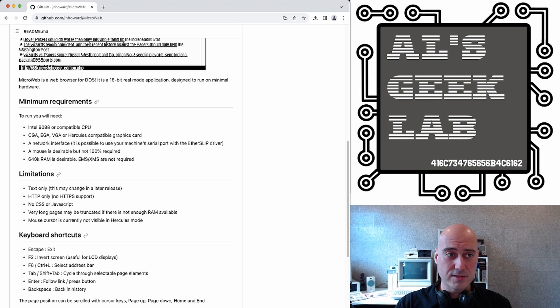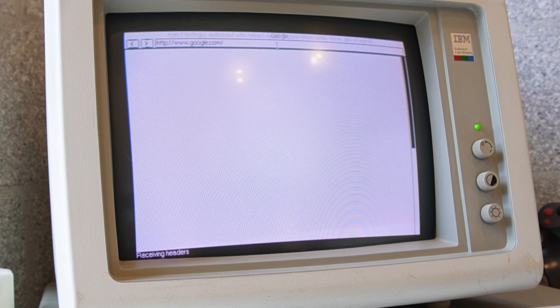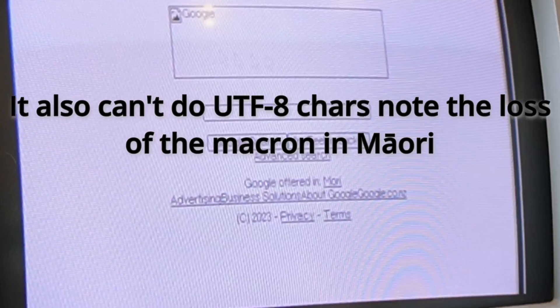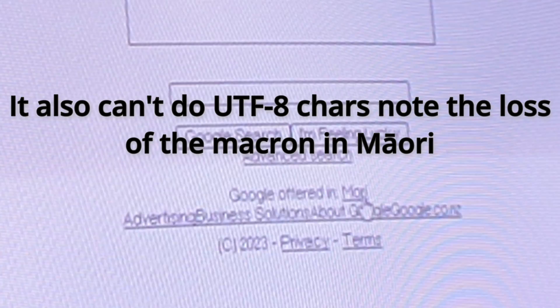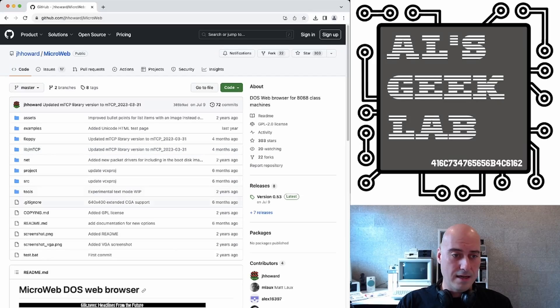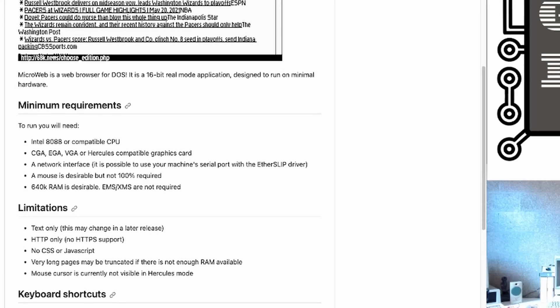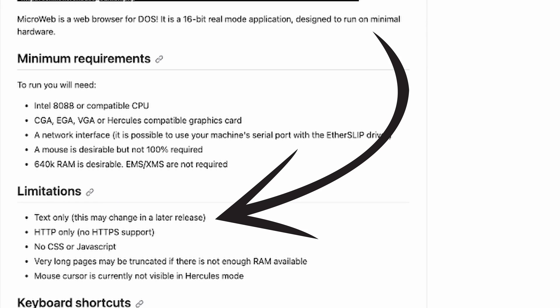Limitations: it does say it's text only. So yes, whilst it is a graphical application, you will only see text. As you can see here in the demonstration I'm running, images just have placeholders — the Google banner is just a placeholder. It does say that this may change in a later release. I believe the initial commit, the first version of this, was 2021. So it's been around for a while, but that graphic stuff isn't around yet.